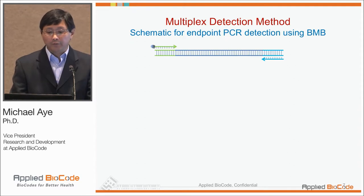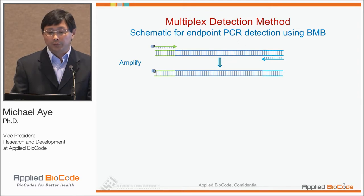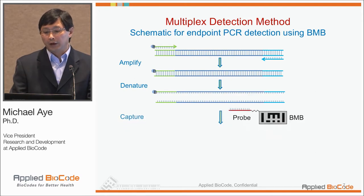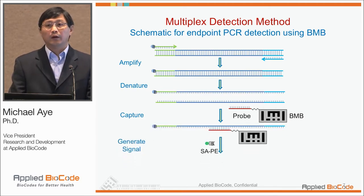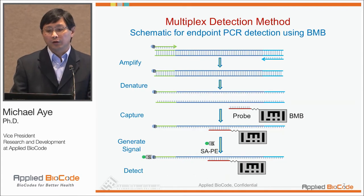Because of the barcode identification, we can use these different barcodes to identify multiple analytes in the same reaction. For PCR amplification, we use one of the primers as biotinylated at the 5' end. After amplification, one strand of the product is labeled with biotin, which can be captured by an analyte-specific probe designated to one of the barcodes. After the capture, we add SAP to generate the fluorescent signal.